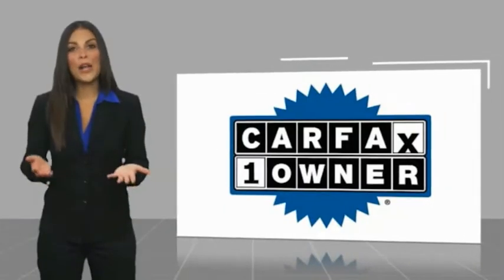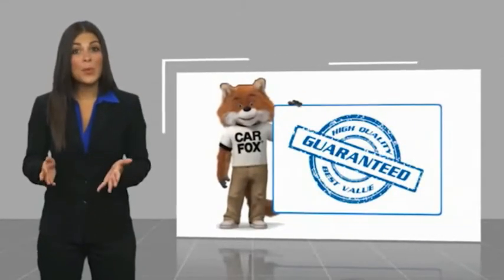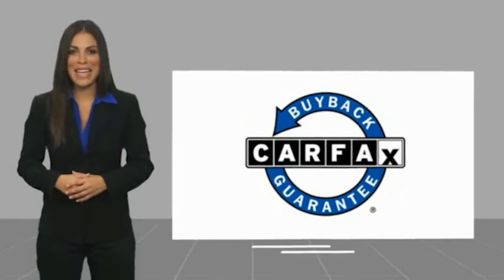This is a one-owner vehicle with a Carfax Vehicle History Report. Be sure to find a complimentary copy of this report online or contact the dealership. This vehicle qualifies for the Carfax buyback guarantee at carfax.com.